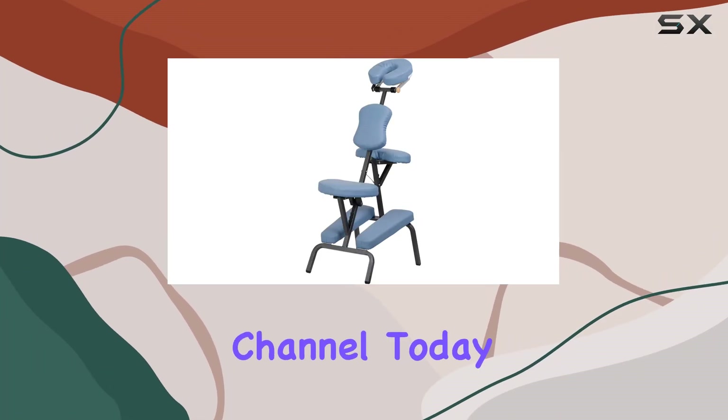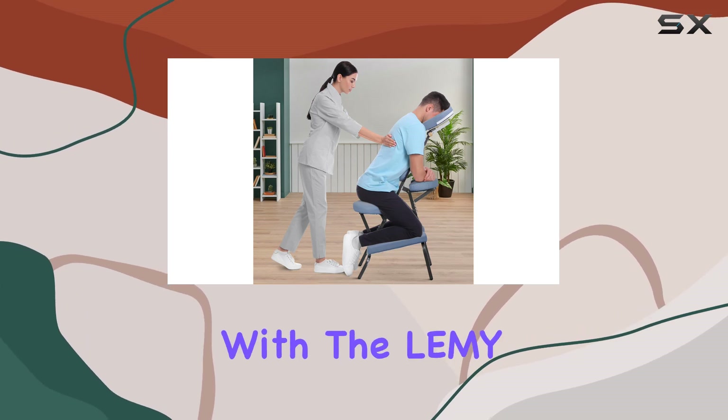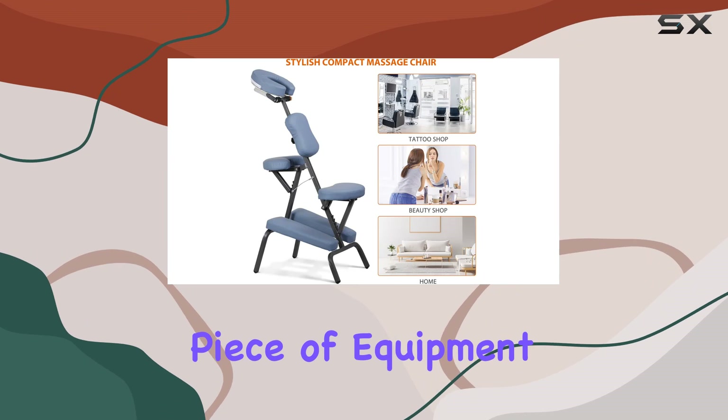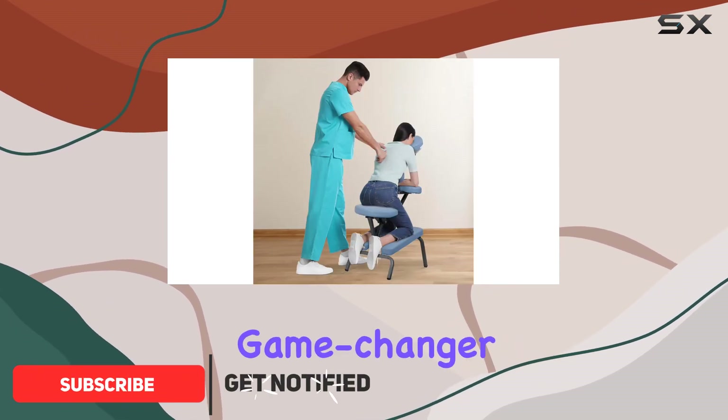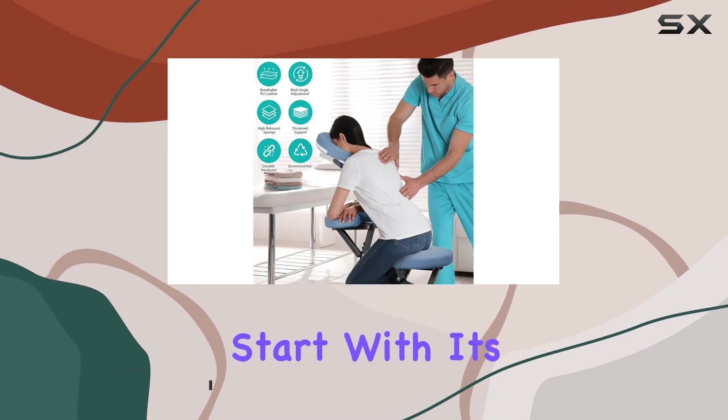Hey there, welcome back to the channel. Today, we're diving into the world of relaxation and comfort with the LEMI Portable Folding Massage Chair. This versatile piece of equipment isn't just your average massage chair — it's a game changer for anyone in need of some serious relaxation therapy. Let's start with its versatility.